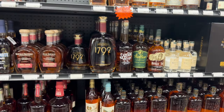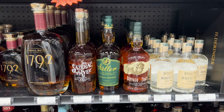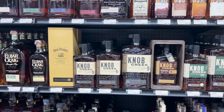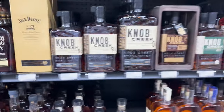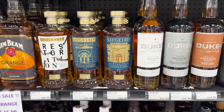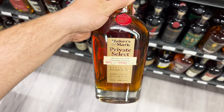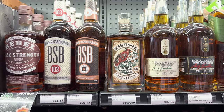First thing we see when we walk in is Sazerac Rye, Weller, and Buffalo Trace. The Buffalo and Weller are a little expensive, but that's just kind of how it is nowadays. Then we have a Knob Creek 18 and obviously the big Knob Creek 9s. We have an Elijah Craig barrel proof, which everybody loves — super excited about that. Castle and Key, can't go wrong with that. Private Select Maker's Mark grabbed my attention because of the different oak staves in them, as well as the next thing we saw which was super interesting.